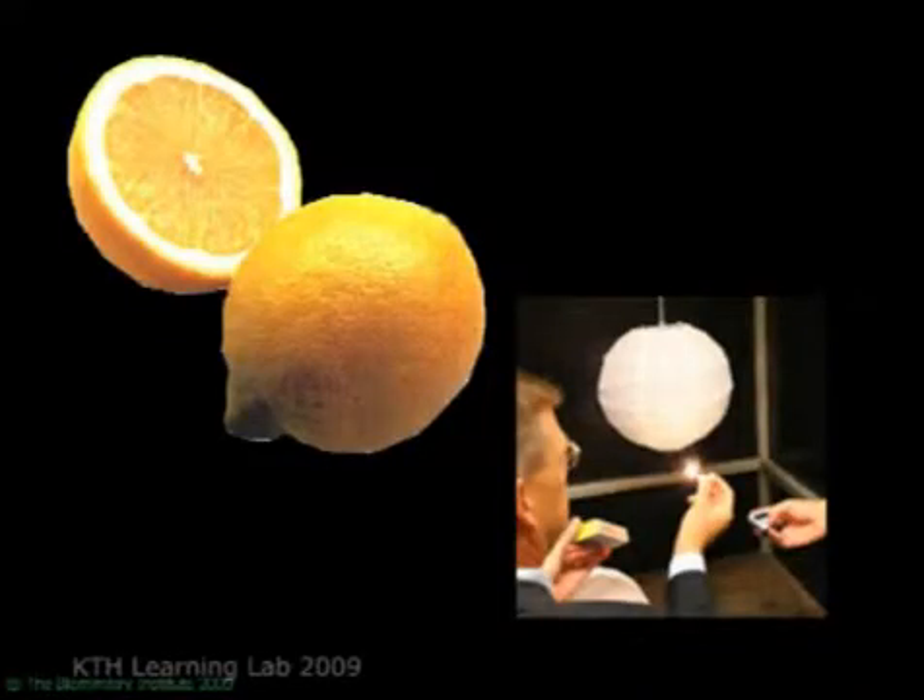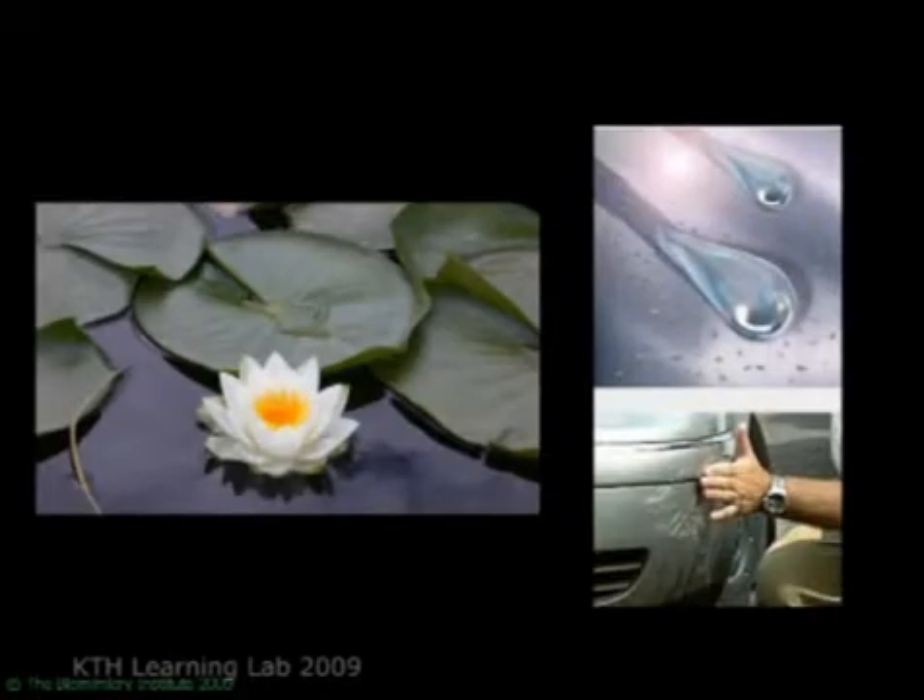You get non-flammable materials that are also non-toxic — I think this was invented by a Swede using strategies found in citrus. And you get surfaces, whether paint or car surfaces, that are self-cleaning, don't need detergent, don't need hot water, by emulating the strategy found on the lotus leaf.